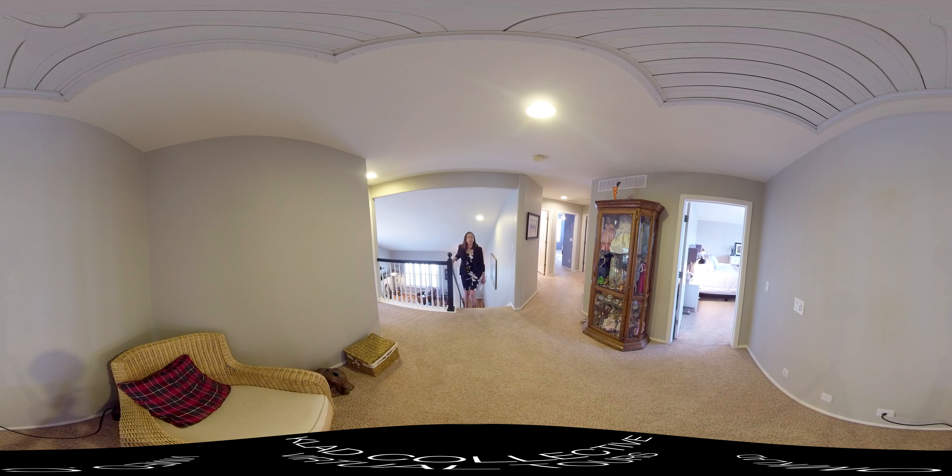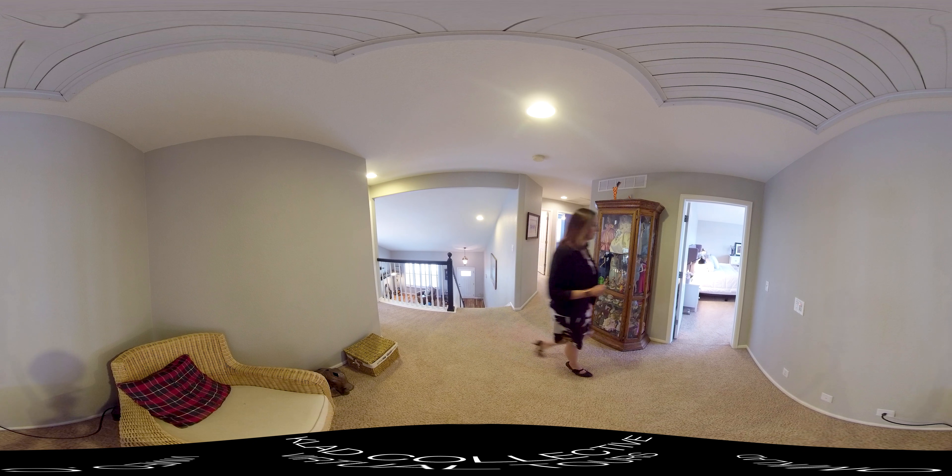Here on the second level, there's a great little loft space — could be a nice reading nook, a little area for studying or crafts. We've got an attic fan in this space as well, which is great for ventilating the home. Next we'll head into the master.